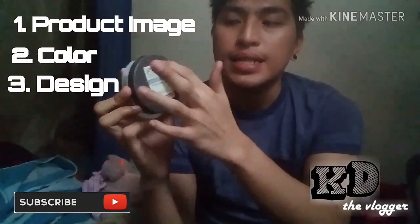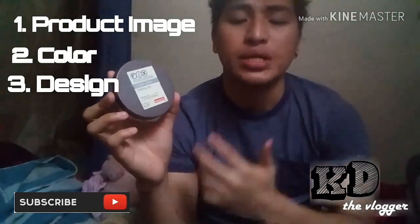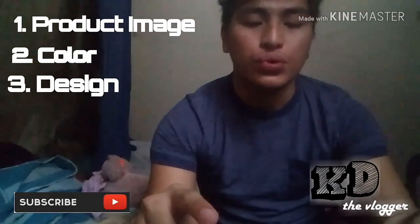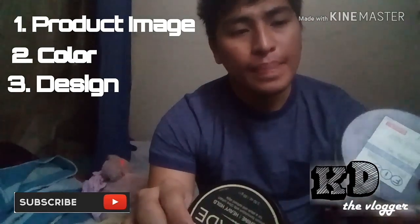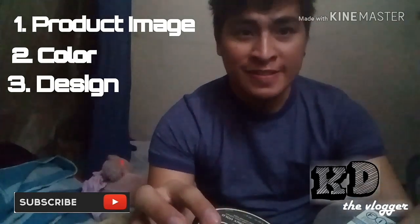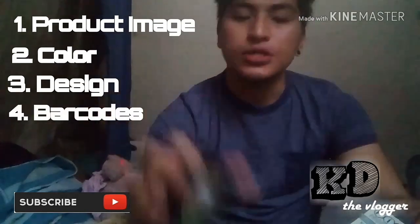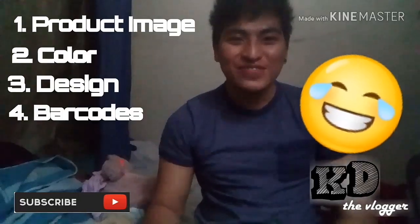The other one has only a small sticker, but you can still see the information and details of the product. The fourth difference is the barcode — each product has its own barcode.